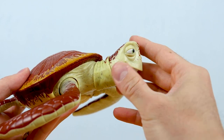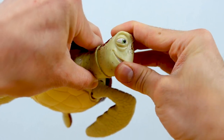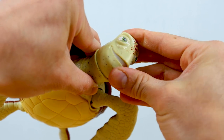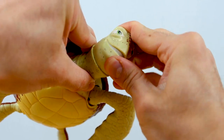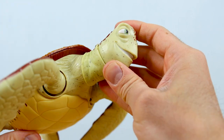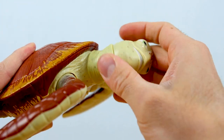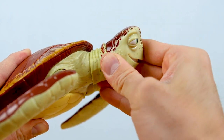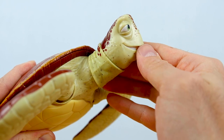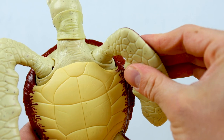Let's check out all of Crush's articulation. Since he's bigger than Squirt, they were able to squeeze in one extra point for a total of six points of articulation. His head is on a ball joint for a nice range of movement when posing, and unlike Squirt, the bottom of his neck is also on a ball joint, giving him even more range — up, down, 360 rotation. And as with Squirt, Crush's four fins are also poseable on hinged ball joints.